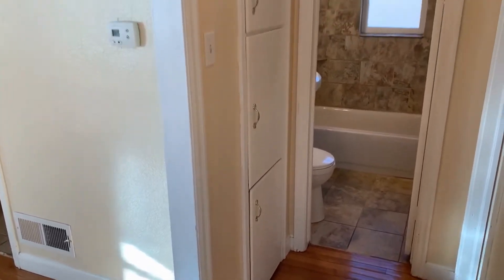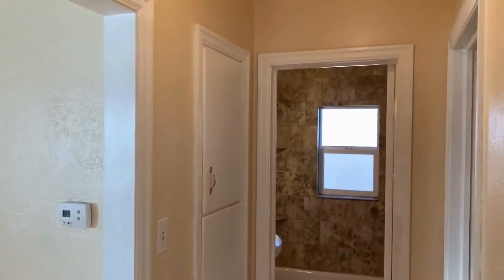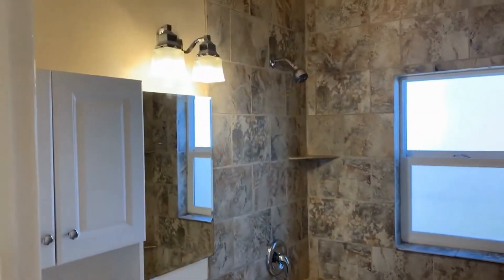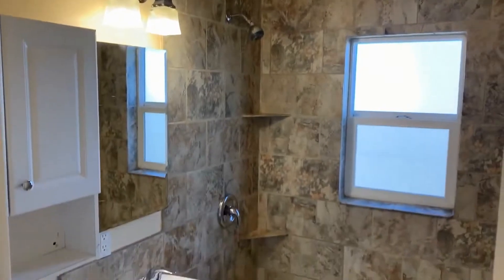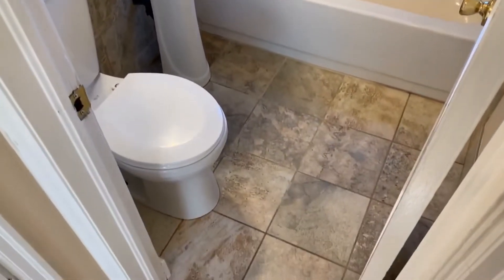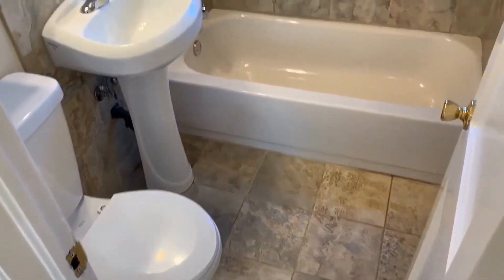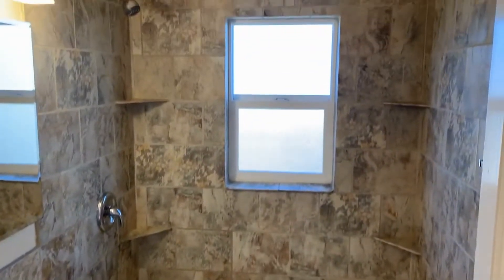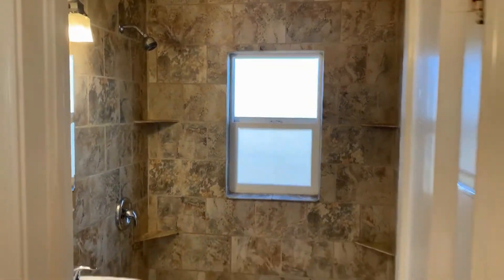There's a cute little built-in storage in the hallway, which leads directly to the first full bathroom on the main floor. Great tile work in here — everything is really clean and updated. The window there lets in plenty of light.